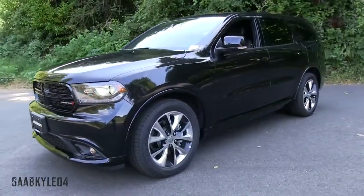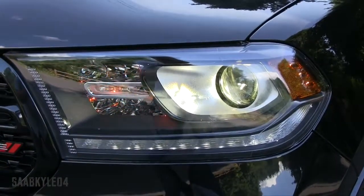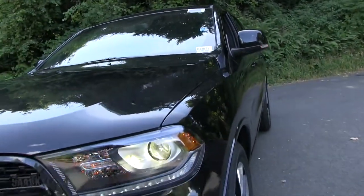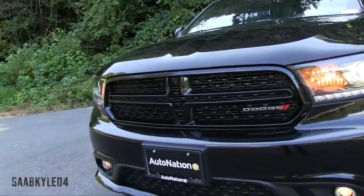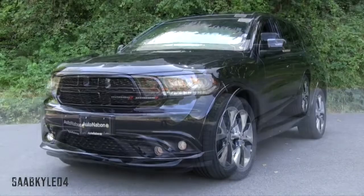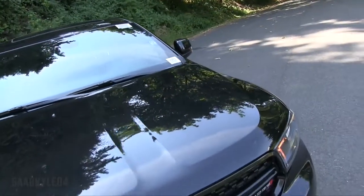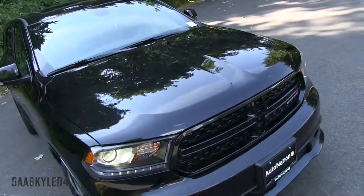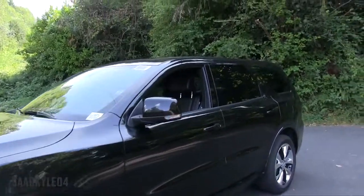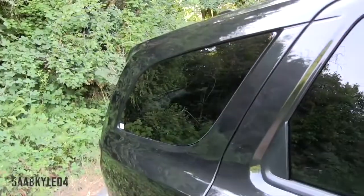Up front, you'll find a slimmer split crosshair grille along with a larger lower grille that both incorporate a revised mesh pattern. Updated projector beam LED-accented bi-xenon headlamps with auto-leveling technology complement new projector fog lamps. A raised bumper and sculpted lower fascia help benefit aerodynamics and add more aggression. The hood carries over unmodified and still looks fantastic — its twin power domes meet in the center, creating a dip-down element that extends back towards the cowl. The side profile features powerful and muscular Coke bottle styling, flush side glass, and inlaid doors.